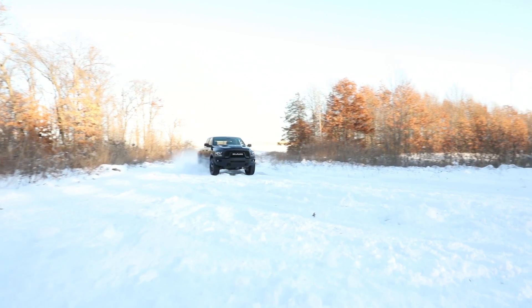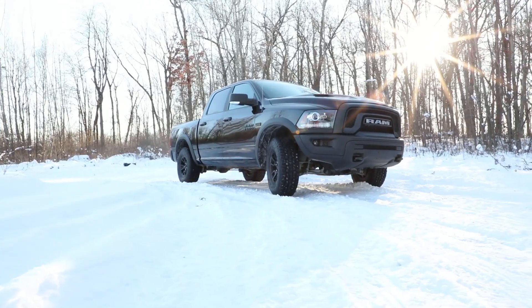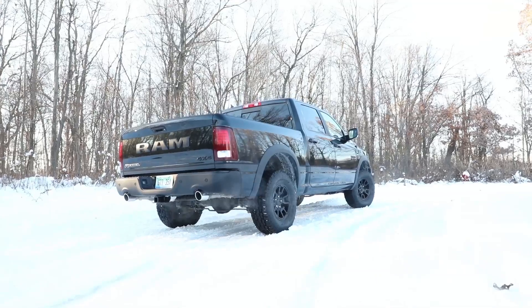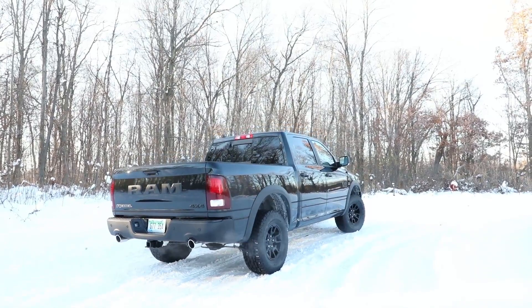Every Ram Rebel comes with some serious off-road hardware: 33-inch off-road tires, Bilstein shocks, air suspension for a whole extra inch of ground clearance, skid plates, tow hooks, and steel bumpers. It's got everything that it needs to take this Ram off-road.